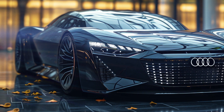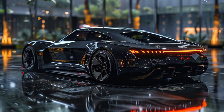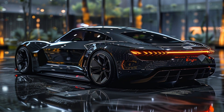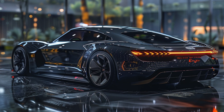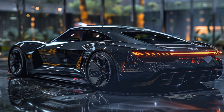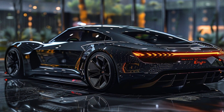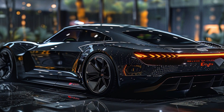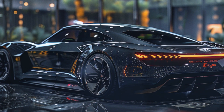The retractable wheelbase is one of the Skysphere's standout features, allowing the car to transform from a grand tourer to a sports car at the push of a button. The 23-inch wheels wrapped in performance tires and the flowing lines create a look that's both elegant and aggressive. At the back, the full-width OLED taillights and the sleek, sculpted rear end complete the futuristic design.